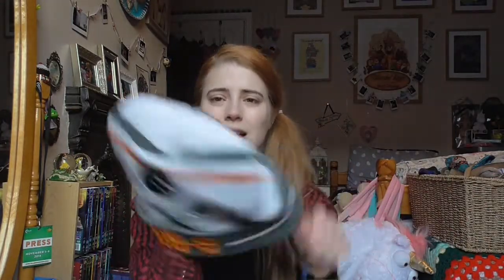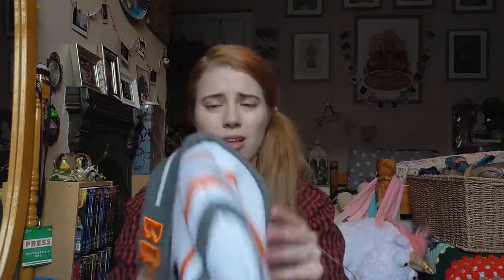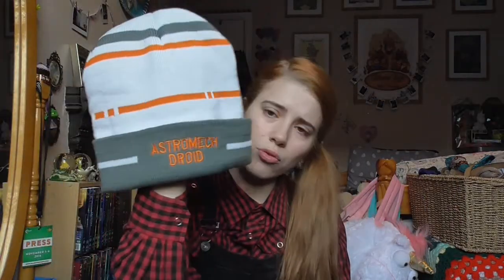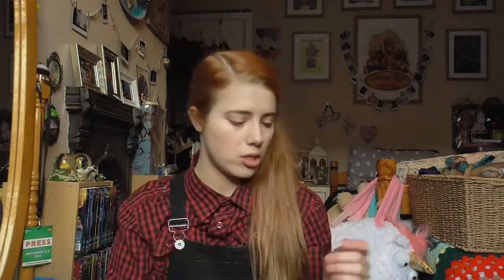Next is this BB-8 hat. I got this from Comic-Con in Birmingham in November and I did wear it on my January Disneyland Paris trip, so you've probably seen photos of it already. It's basically BB-8 and it says 'astromech' on the back. It's dead thick and warm and toasty, and it looks really well made — it hasn't gone bubbly or anything. I can't remember how much it was though.